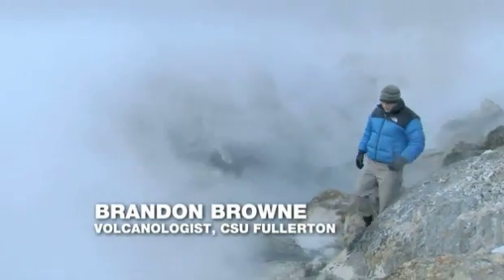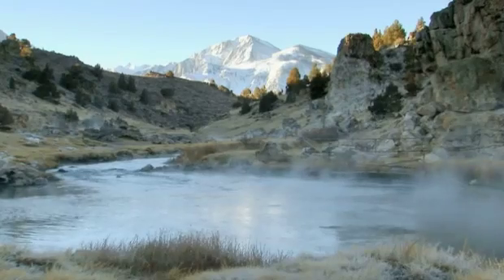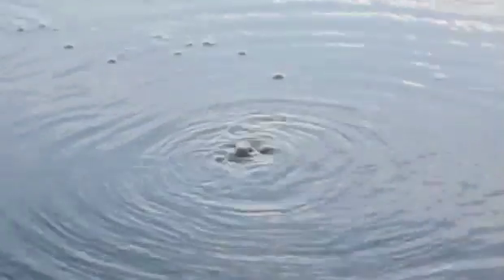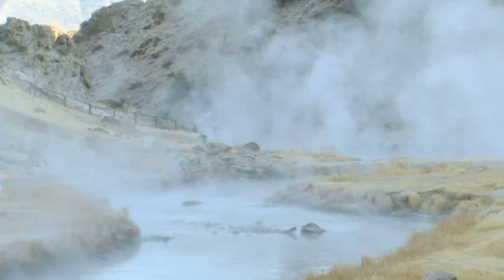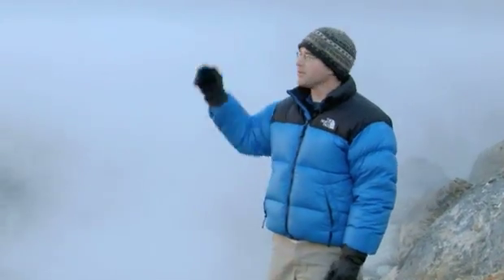Hot Creek is a result of water from the Sierra Nevadas coming down along the creek, with volcanic gases coming out of the cracks and fractures in these rocks right here. You can smell that pungent rotten egg smell, which comes from a lot of the hydrogen sulfide and SO2 in the volcanic gases as they percolate out through the ground into the atmosphere.